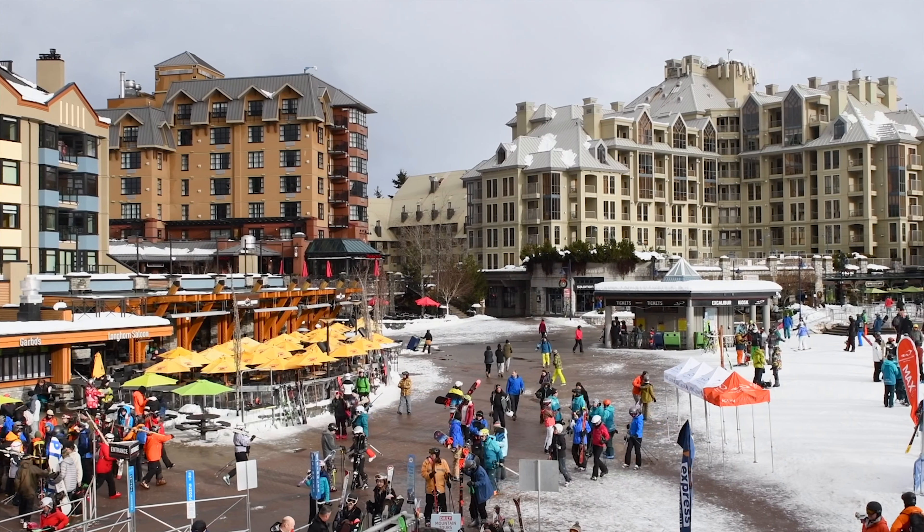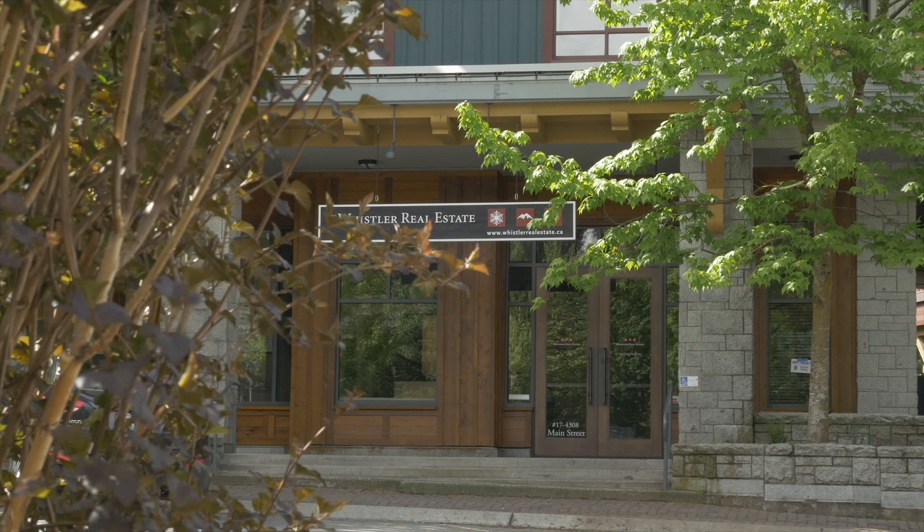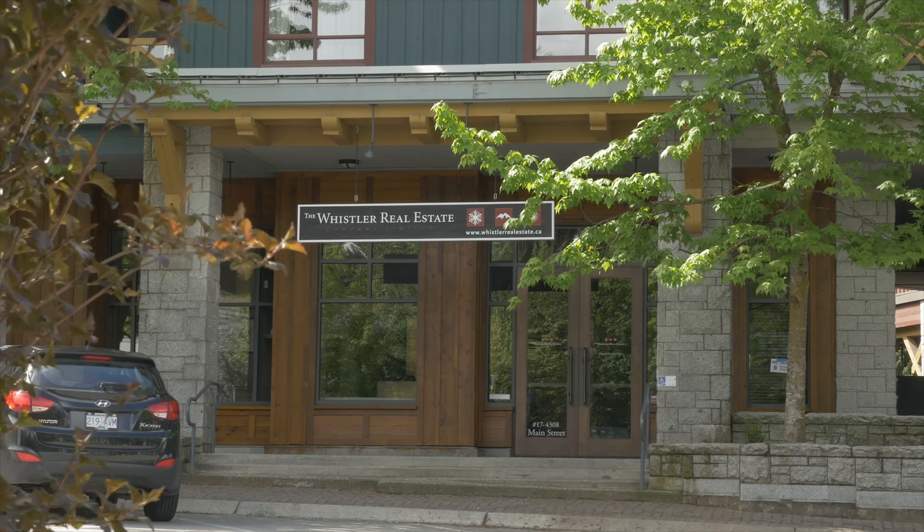Phase two rental properties are a little bit different. They allow for up to 28 days of owner use in the summer and 28 days of owner use in the winter. Phase two rental properties are typically operated by a full-service management company. One example of a phase two property would be the Delta Village Suites located just above our office here at the Whistler Real Estate Company.